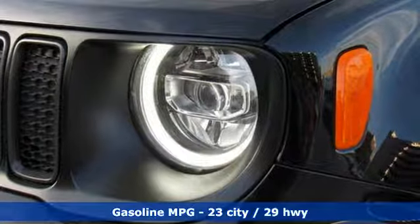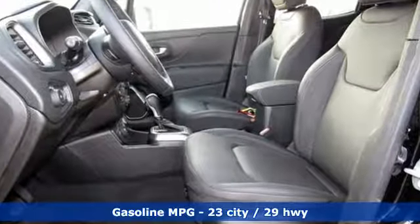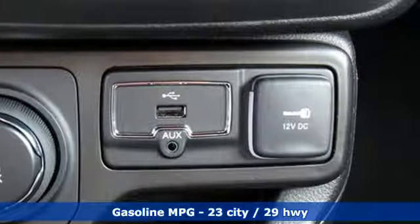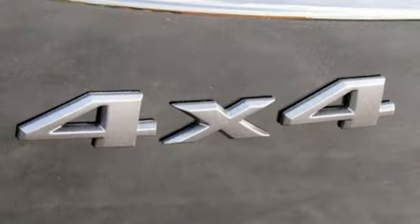Automatic transmission. Front heated leather bucket seats. Integrated navigation system with voice activation. Configurable instrument gauges. Dual zone climate control.